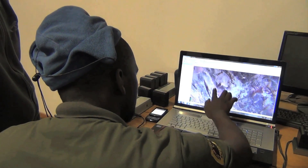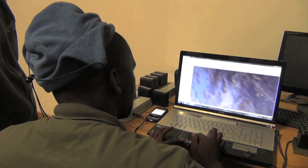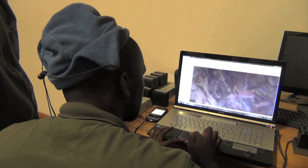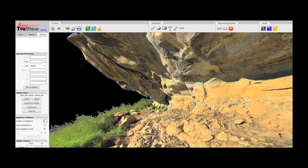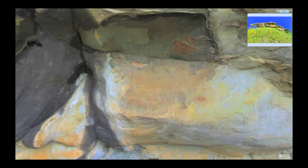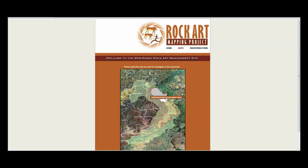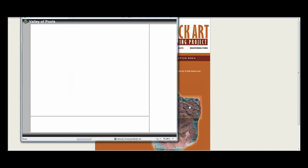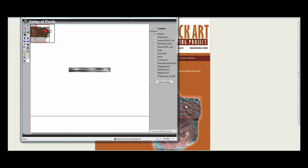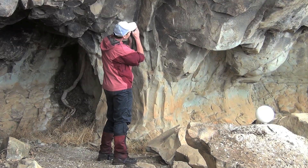Back at the office, we process the field data, enter it into the electronic database including hyperlinks to web albums and videos. We create 3D fly-throughs, true views of each site and virtual tours of selected sites. We connect all site data to a geographic information system and create a web-based GIS for management use. We also train management staff in the accessing and use of the data.